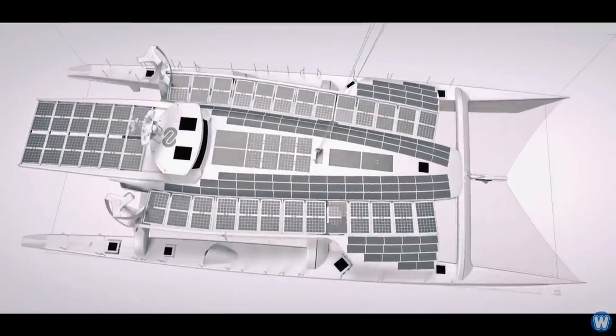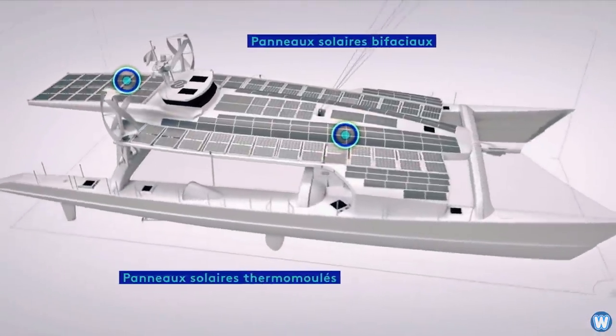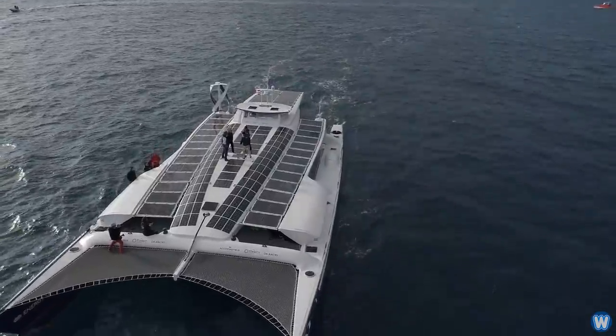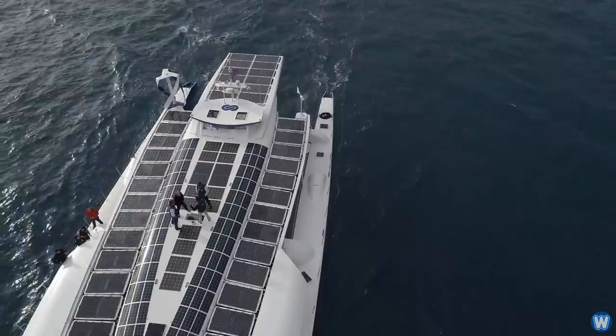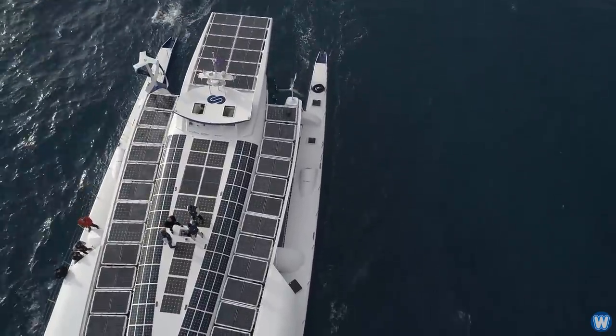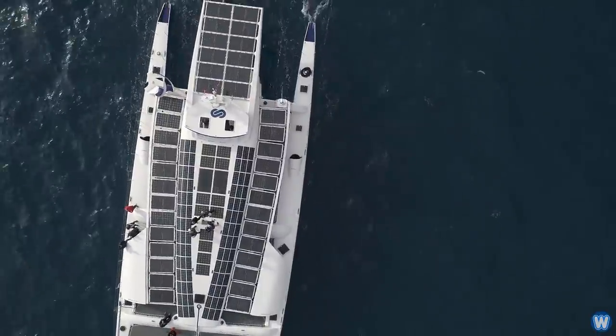Almost every horizontal surface on the catamaran is covered with solar panels — about 1,400 square feet of them. Some of them are even on a suspended deck that extends to the sides of the vessel. There are even bifacial panels, which generate power from direct sunlight as well as light reflected off the water below.